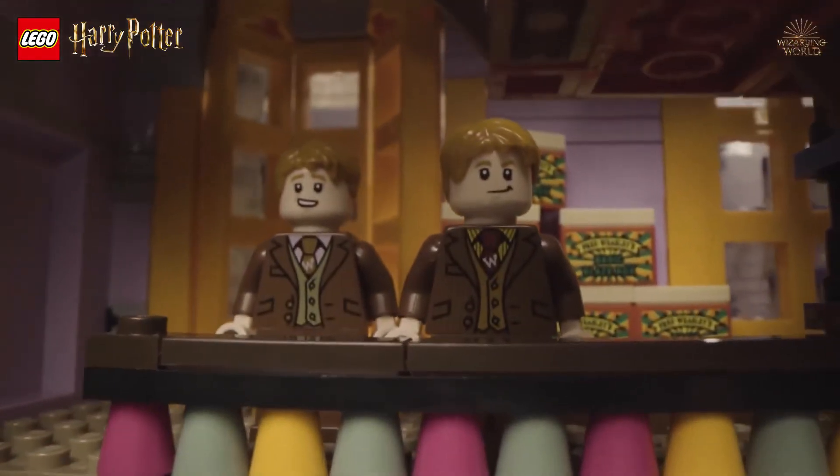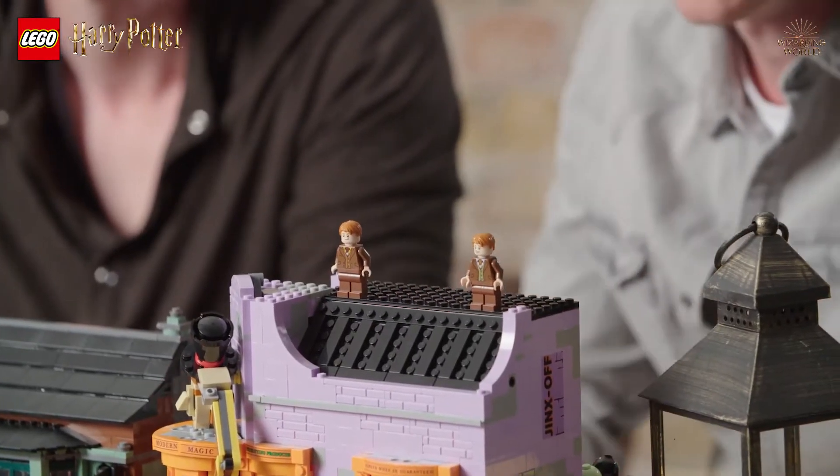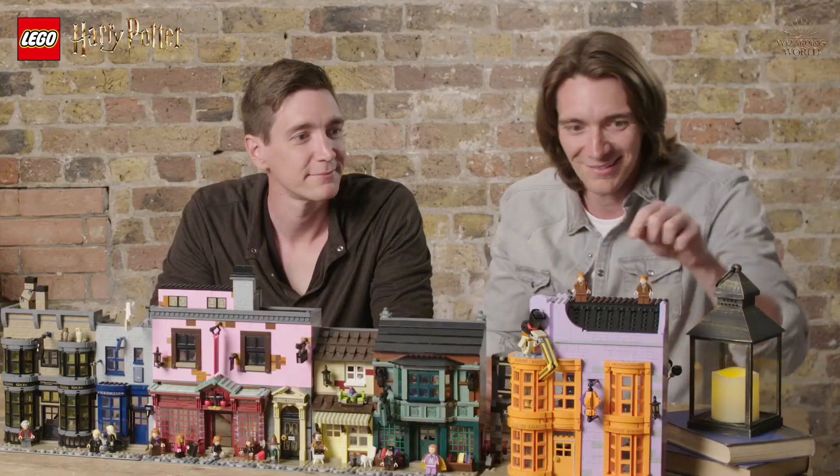I can't stress how excited I am to see ourselves as LEGO characters, and what I really like as well is that they are individual, because when we actually filmed, the vests were different colours, and that's exactly the same as here, so I know that's me.